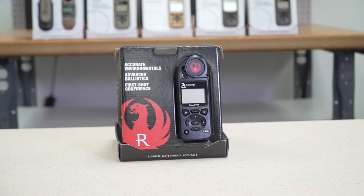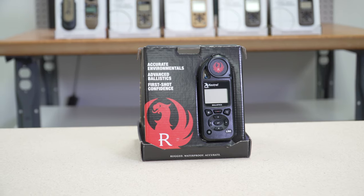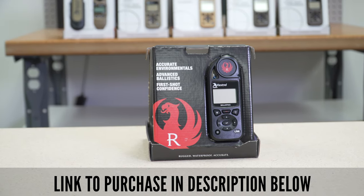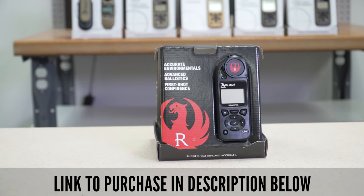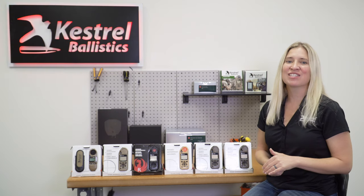The Ruger Kestrel is a unique product because it features Ruger rifles. If you are a Ruger enthusiast, this is the Kestrel for you. It can upgrade up to an Elite, but it also starts off every time you open the app with all of your Ruger rifles preloaded.